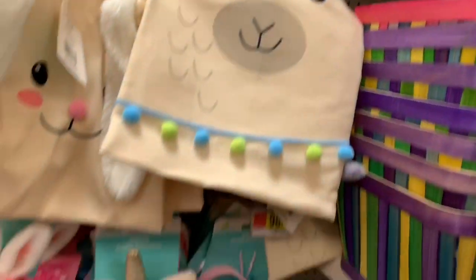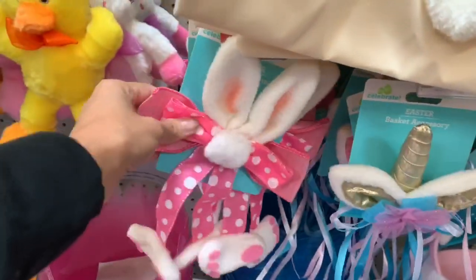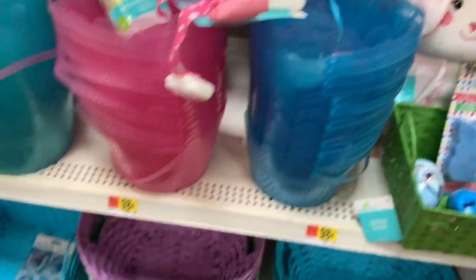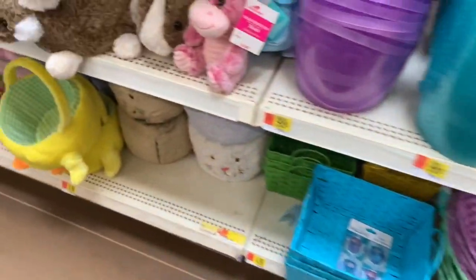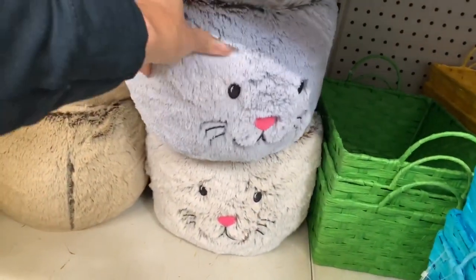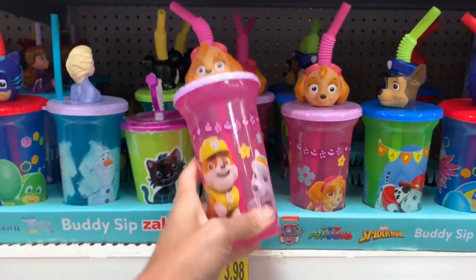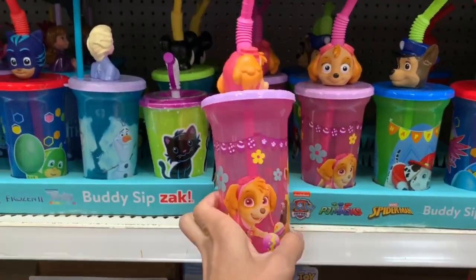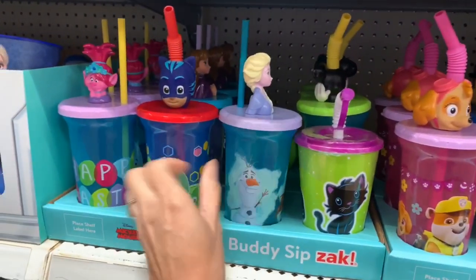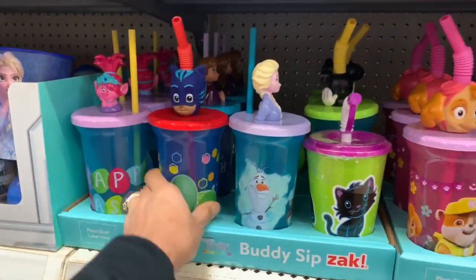They have accessories for the Easter baskets that you can tie on, which is really cute, and then they have the cheaper plastic ones. I also really like these bunny ones down here — they're super soft. They have a ton of stuff to put in the Easter baskets; I think it's worth $3.98. They have Paw Patrol ones, Frozen, PJ Masks, and Trolls — so these are really cute. I haven't started buying anything for the kids for the baskets but I'm starting to get ideas.